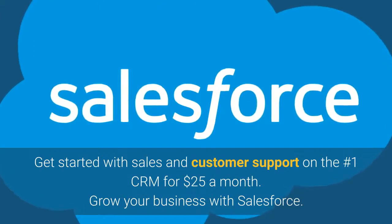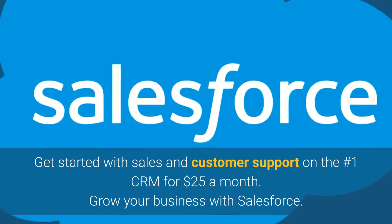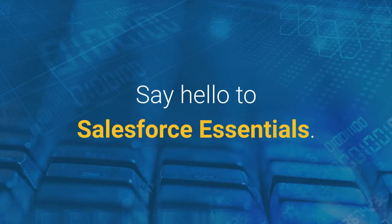Get started with sales and customer support on the number one CRM for $25 a month. Grow your business with Salesforce. You work hard — meet the customer relationship management solution that works hard for you. Say hello to Salesforce Essentials.